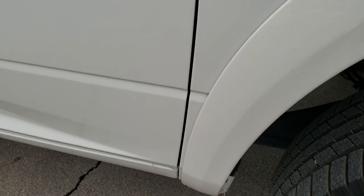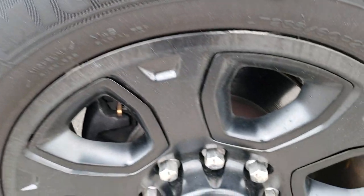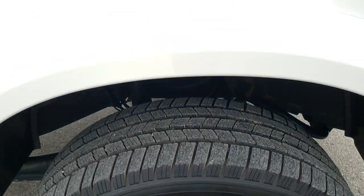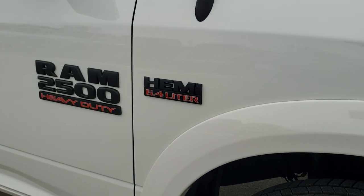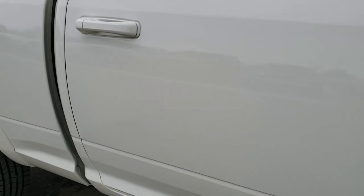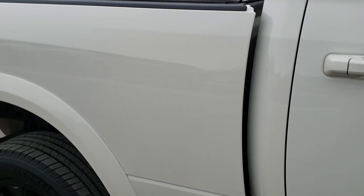The passenger side fender is in really nice shape too, and the passenger side rim is in really nice condition as well. You get the blacked out Hemi logo and blacked out Ram 2500 logo. As you go down this side of the truck, take note of how clean the body is — how reflective and mirror-like that paint is.